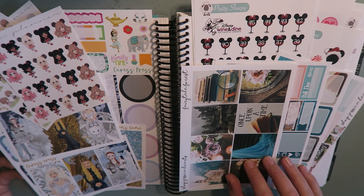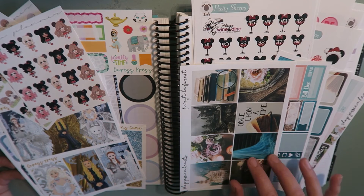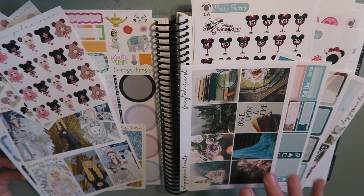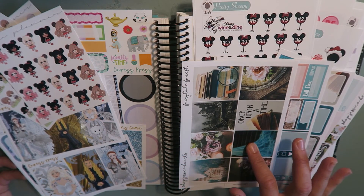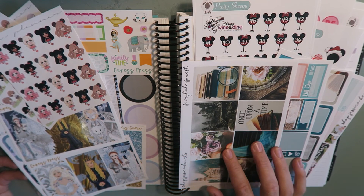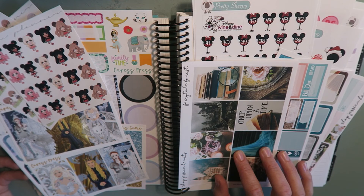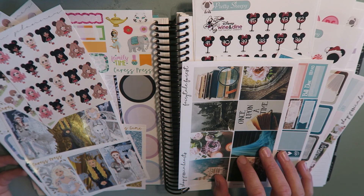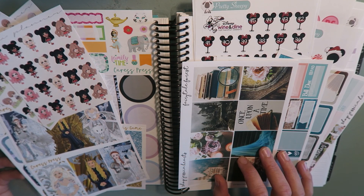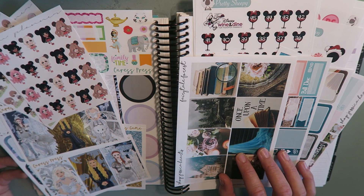Okay, so this is it — this is everything for my Part 2 July Etsy sticker haul. I hope you enjoyed this video. If you are interested in purchasing from any of the shops I've mentioned, I have linked them all down below. These are four pretty tried-and-true amazing sticker shops: Shop Jessica Hartz, Pretty Sheepy, Caress Press, and Glam Planner's monthly subscription kit. Please leave a comment below — let me know if you have sticker shops you recommend, or let me know what your favorite item was from this haul. If you like planners, or Disney, or stickers, or hauls, you might want to stick around and hit subscribe, because that's pretty much all I talk about on this channel. Hope you have a wonderful weekend or week. I hope to see you again really soon. Bye!